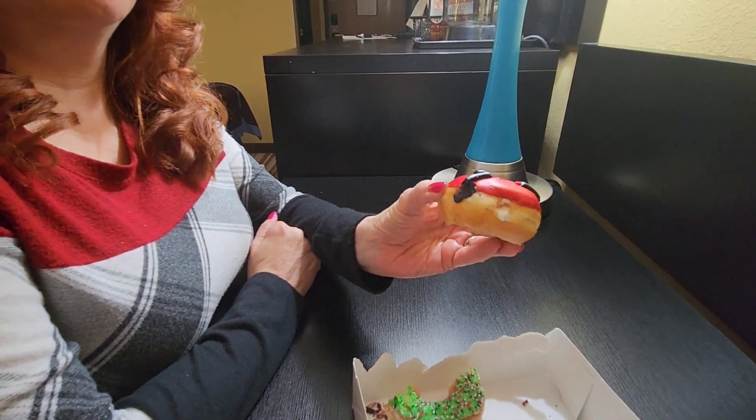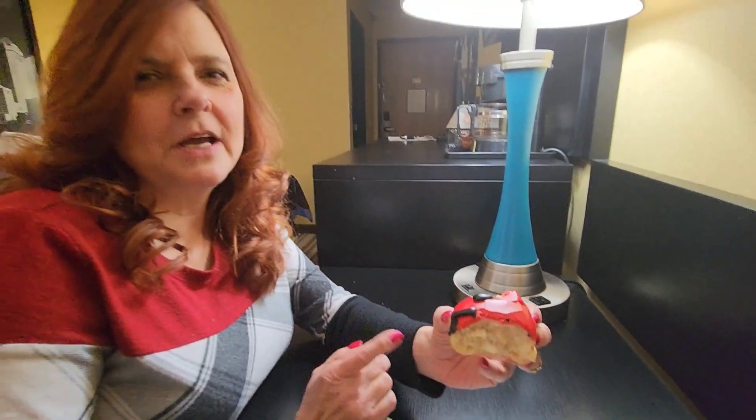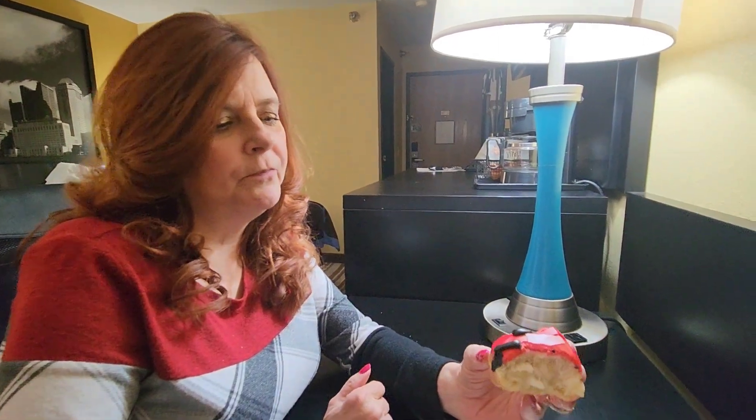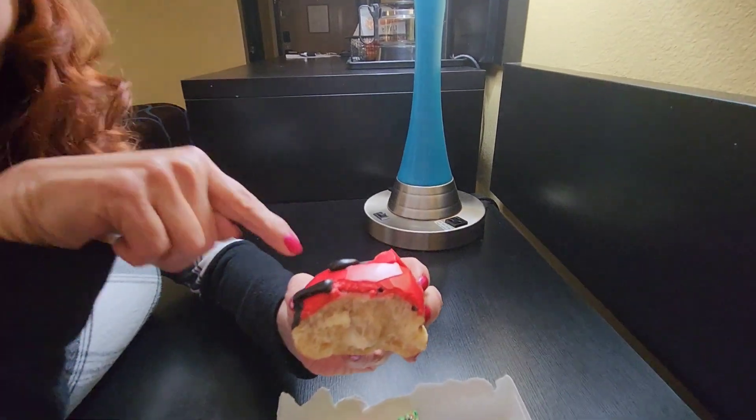A lot of sprinkles on that one too. It tastes like an original chocolate glazed Krispy Kreme donut with a lot of sprinkles — adds extra crunch when you're biting it. Bobby is going to try the fan favorite they brought back. What did you think about the Santa Belly? I can see why this is a fan favorite — they really loaded that up with the cream. You can't see as much here, but it's coming out on this side.